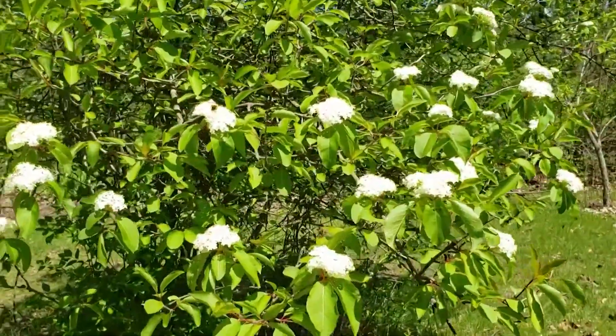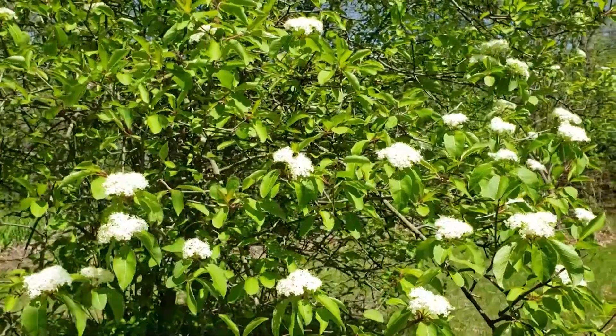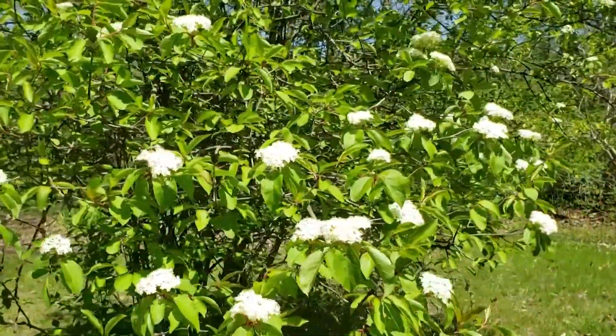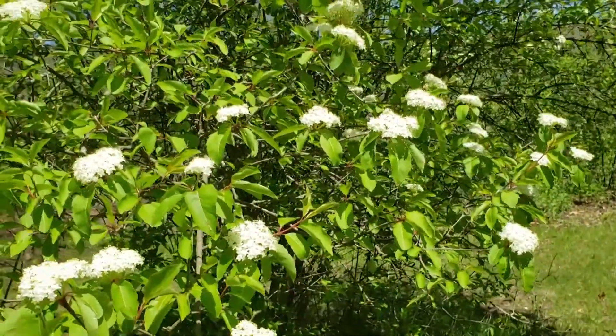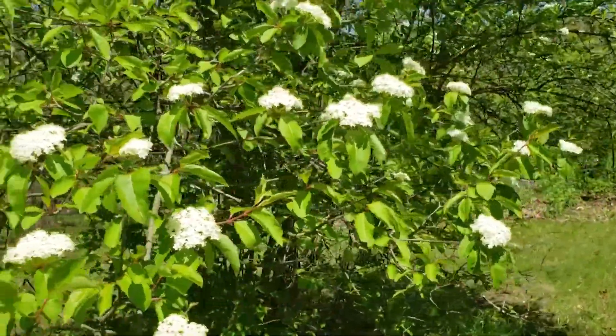This is one of several species of Viburnums we have in the state, and they can be quite variable in terms of their leaf shape, but most of them, if they're out in the sunlight, will produce some really attractive spring blossoms. This is also a good pollinator plant, attracting bees and a variety of other insects to the multiple blooms, and provides some good food value for wildlife in the fall.